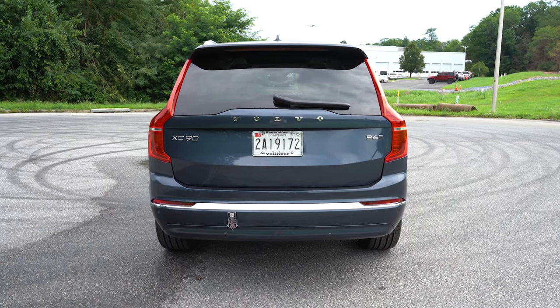Second-row legroom comes in at 37 inches — plenty of space even for six-footers. Four-zone climate control comes standard, so driver, passenger, and both rear passengers can set their own temperatures. Heated rear seats are available with a $750 climate package that also includes a heated steering wheel. Dual-zone charging ports come standard in the back as well. You can choose between bench seating or captain's chairs — we have captain's chairs — set up in a stadium-style configuration that gradually rises toward the rear, which I personally love.